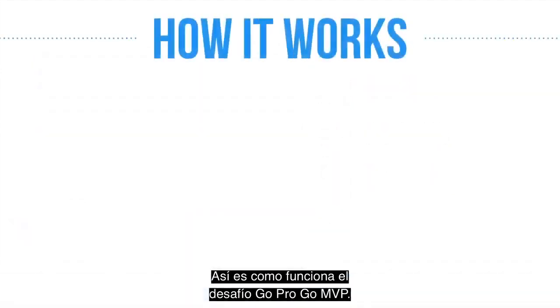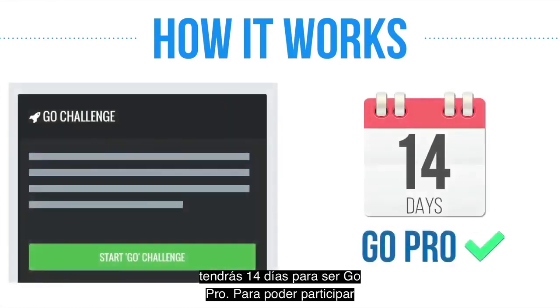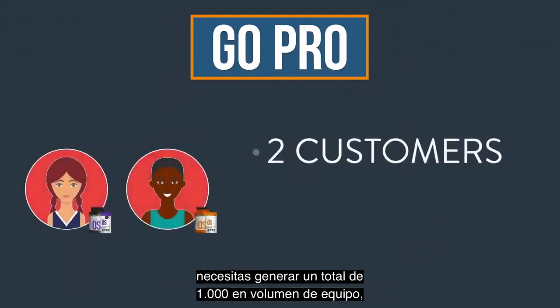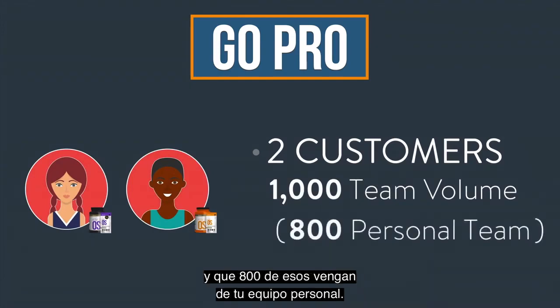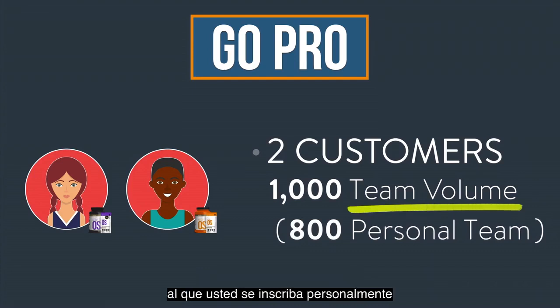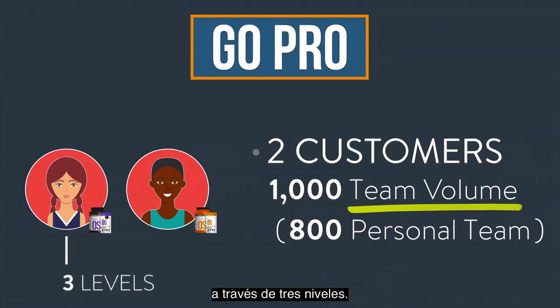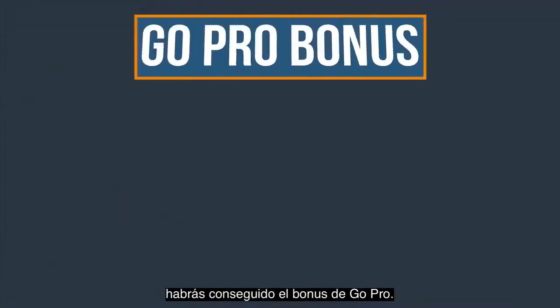Here's how the Go Pro Go MVP Challenge works. After hitting the Start Go Challenge button, you'll have 14 days to go pro. In order to go pro, you need to enroll a minimum of two customers, plus you need to generate a total of 1,000 in team volume, with 800 of that coming from your personal team. The team volume can come from anybody that you personally enroll, and from anybody that they personally enroll, all the way down through three levels. Your personal team volume is from people that you personally enrolled, so you have to have 1,000 in team volume, 800 of which has to come from people that you enroll personally. If you do that within the first 14 days, you've hit the Go Pro bonus.